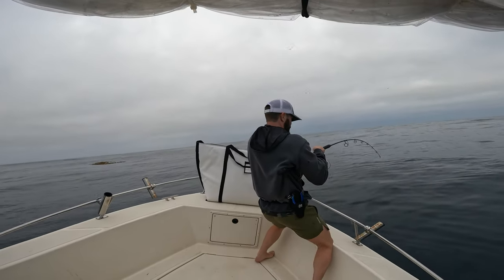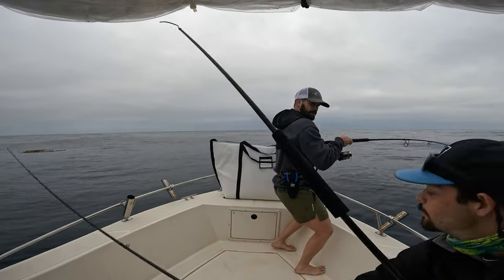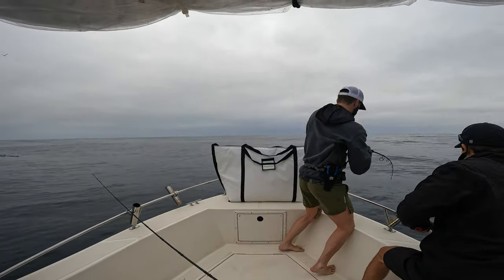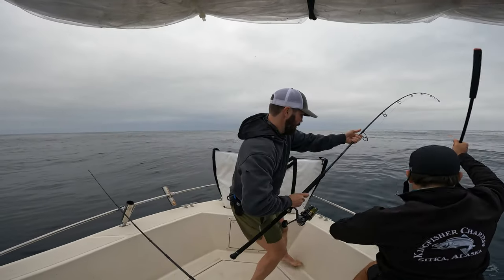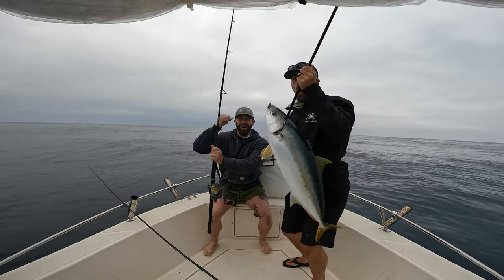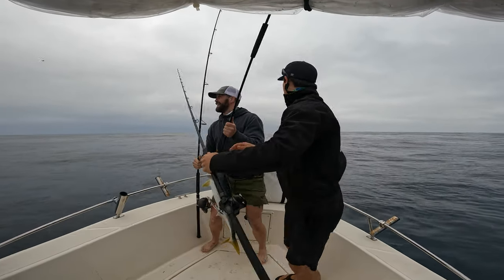Let's go! Ready? You're alright. Let's go baby! Get up here. Let's go! Keep it up, man!